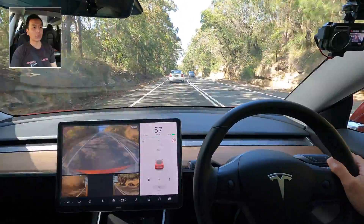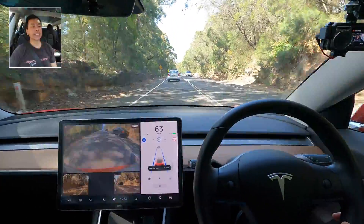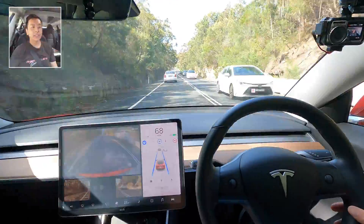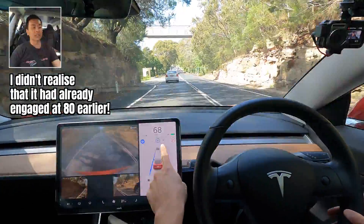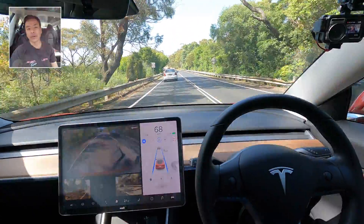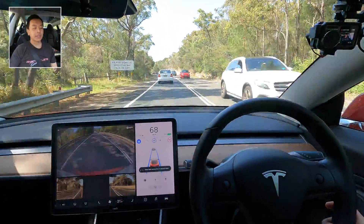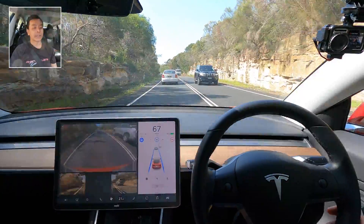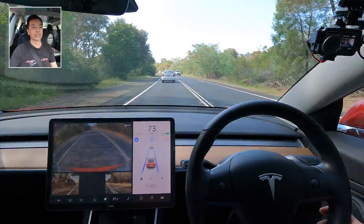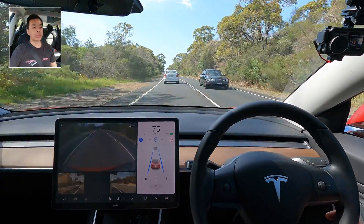I'll disengage for a second — I wanted to read that 80 sign. Now I'll re-engage. I'm doing that because I want to set autopilot at the highest speed possible on this road, which is 80 km/h, and then we'll see whether the car follows the limit of the road when it reads the speed signs going up and going down. Previously in other updates it would only go up and down in a single lane road up to the limit you originally set autopilot at. So we'll do a mini autopilot challenge today.